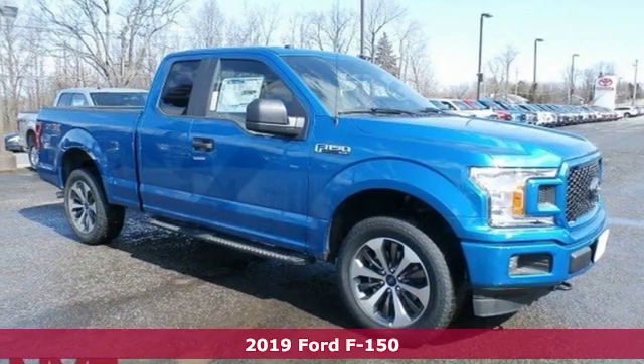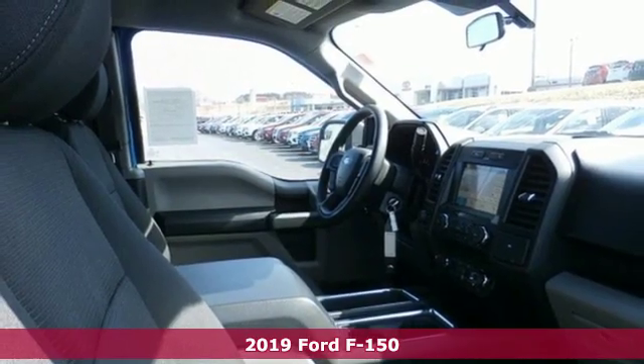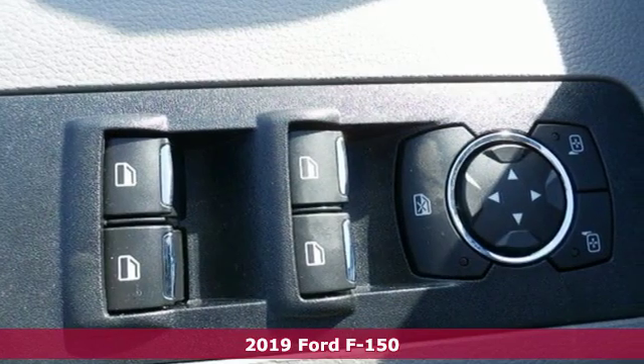It's a new 2019 Ford F-150. Every generation has its Ford. This one's yours. You'll look forward to every drive with features like these.